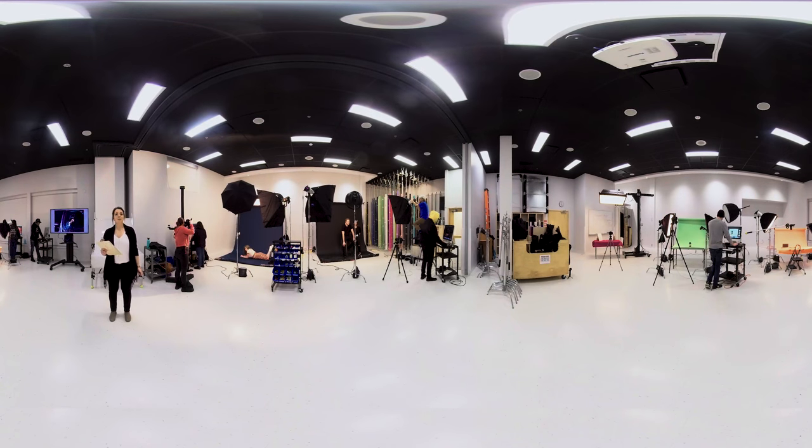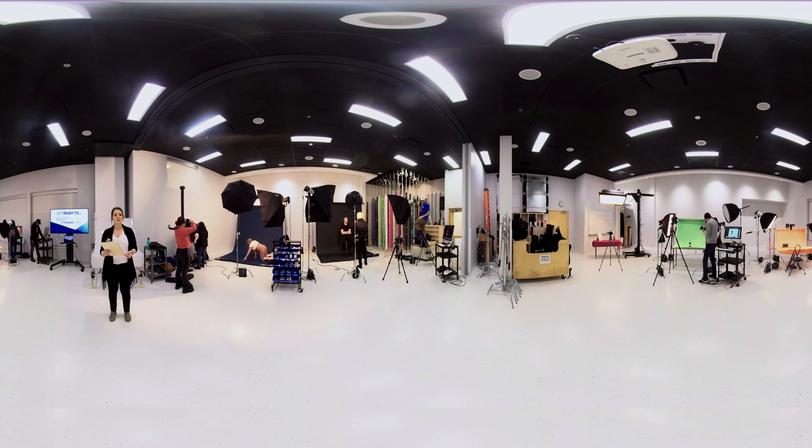It was 2005 when I enrolled in Georgian's photography program and I knew nothing about photography, lighting, or working in a studio. The instructors literally taught me everything. So how did I become a successful photographer with my own business? It all started at Georgian's photography studio.